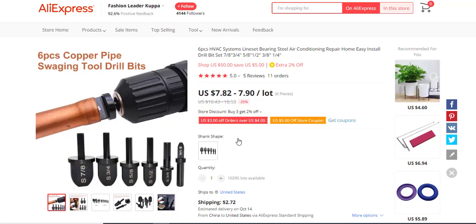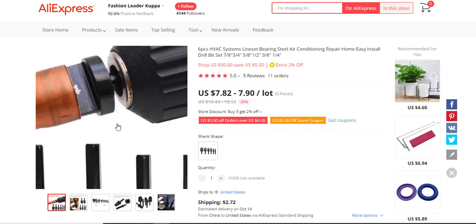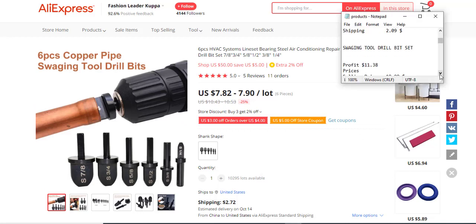The next product is a swaging drill bit set, basically for air conditioning work. The right target is people or businesses that own HVAC — heating, ventilation, and AC — businesses. It has five reviews at five stars, which is good, and 11 orders. The profit margin is $11.38, the selling price is $19.99, the supply price is $7.04, and the shipping fee is $0.07.